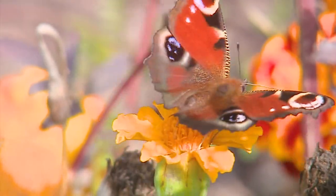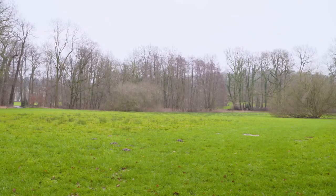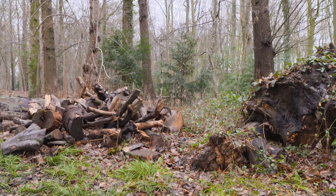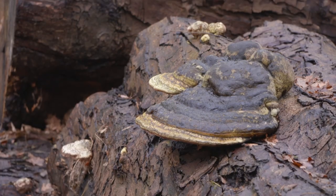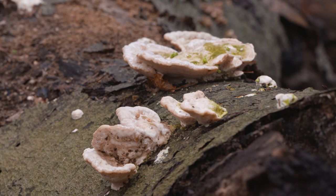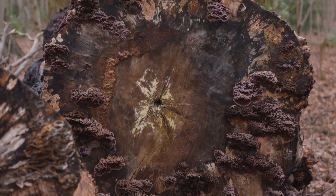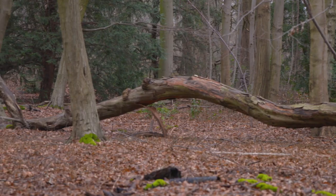Meise Botanic Garden is a tourist attraction with a mission. We want to bring people back in touch with nature. In addition to 18,000 plants in collection, we also engage in nature conservation in our area of wild nature. One third of the wild plant species in Belgium are found there, as well as more than 750 species of mushrooms and lichens.